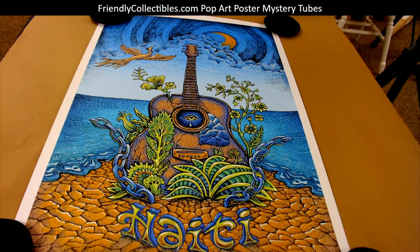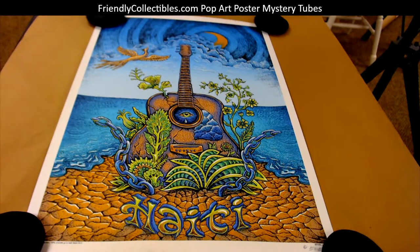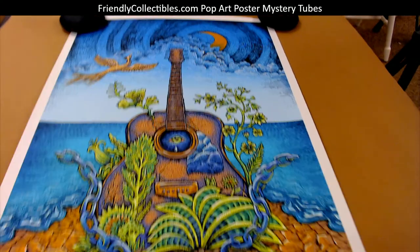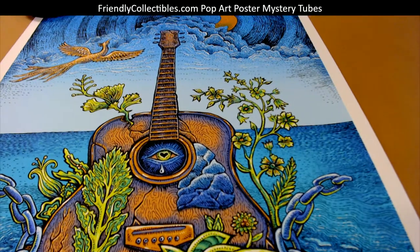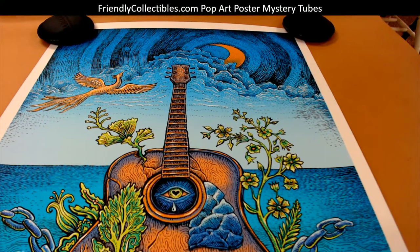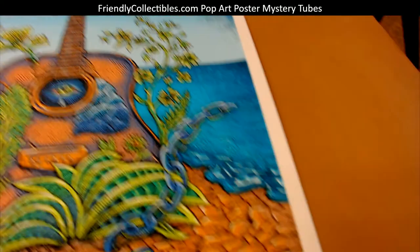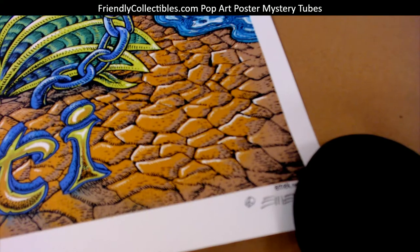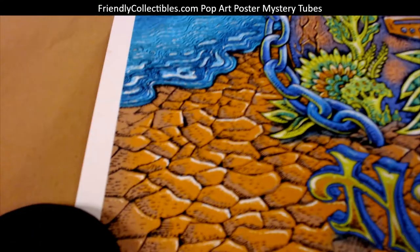But what a beauty that is, man. Check the colors out on that thing — unbelievable print, man. Nice guitar. Pretty awesome, man. Pop that bad boy in the frame. Right over here you got the emic signature and the thing on the left side.